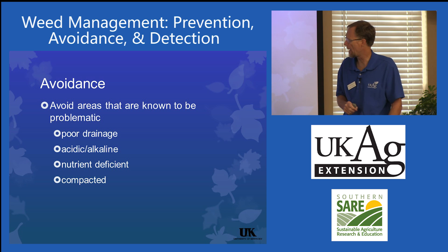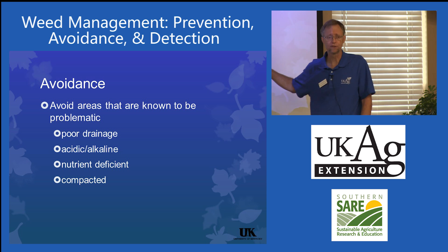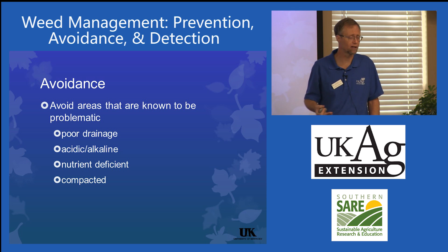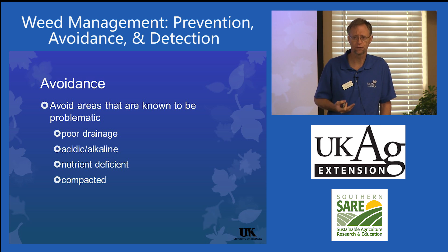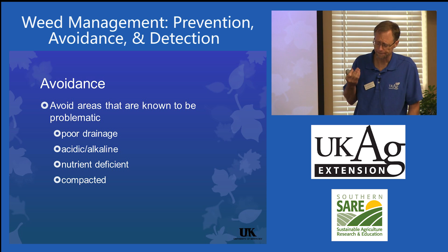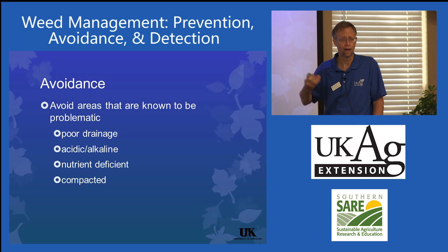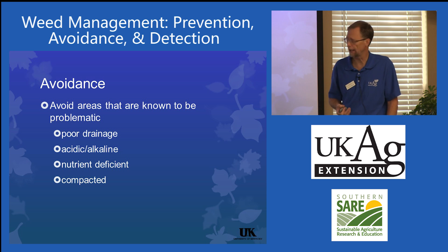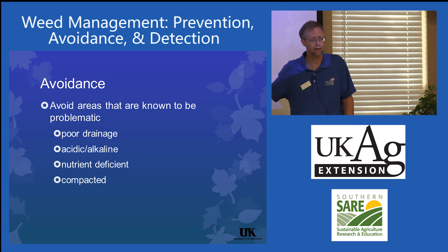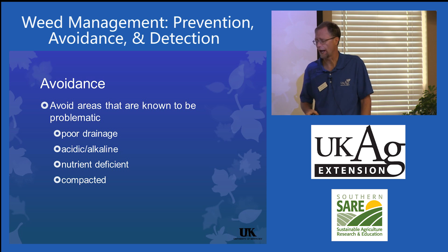Avoid areas known to be problematic: areas with poor drainage, very acidic or very alkaline soils, or compacted soils. I always emphasize the importance of soil testing in all my talks. If your soils are too acidic, too alkaline, nutrient deficient, or compacted, there are weeds guaranteed to grow there. Avoid and address those problem areas.